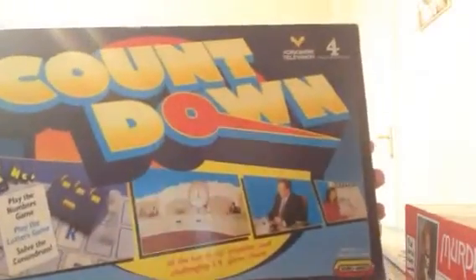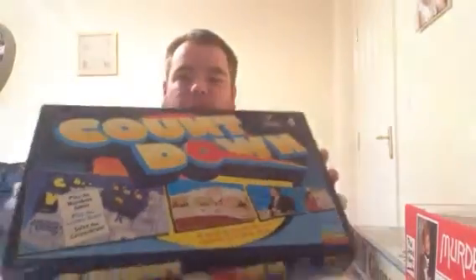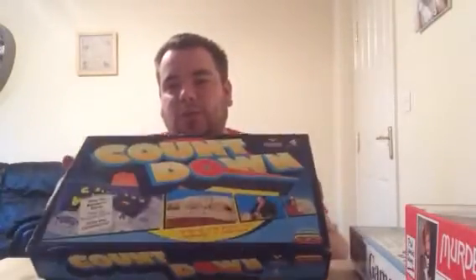A couple of board games — I've got a Countdown. I saw in someone's video that these are going quite well, but since I got it I don't think they're so brilliant after all. That would have cost me about a pound, which is what I normally pay for a board game. We'll probably get £7 or £8, and it might be worth keeping for Christmas time.